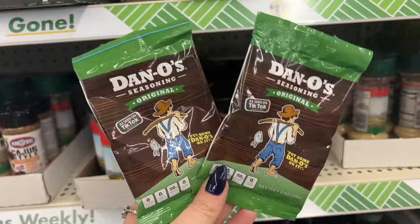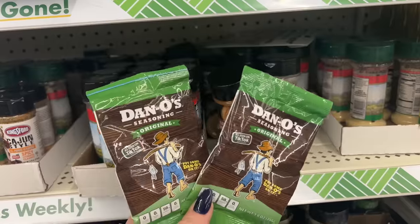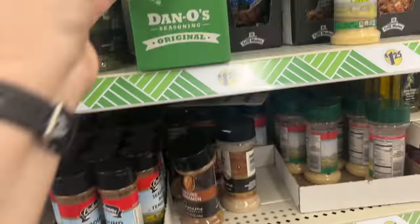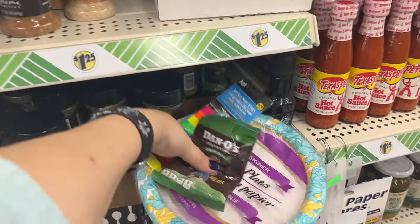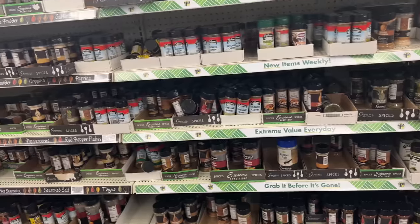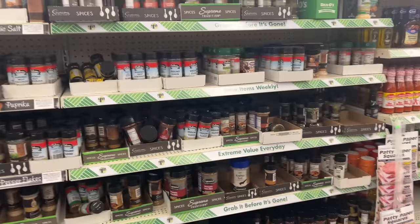Look at Dano's Original seasoning — as seen on TikTok! I'm curious to try this so I'm going to get one and put it on my chicken. Yes, I'm excited — adding it to my basket. This seasoning area is amazing — auntie sure took me to a good store!